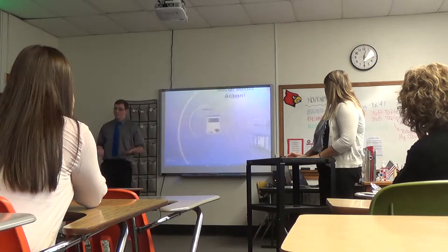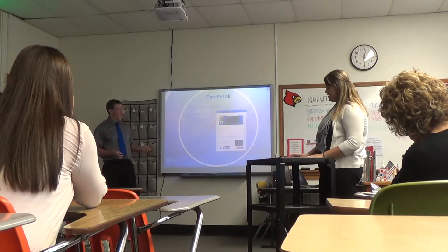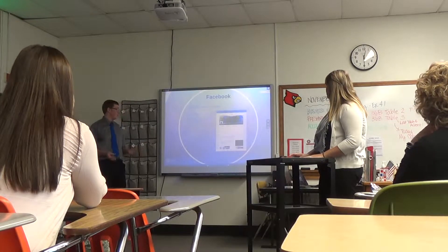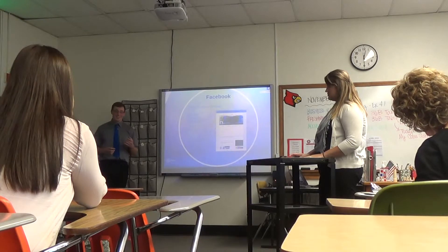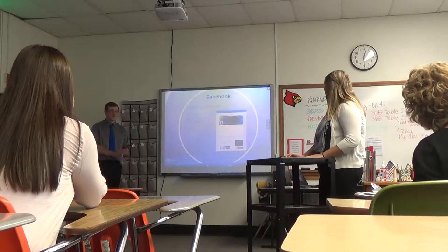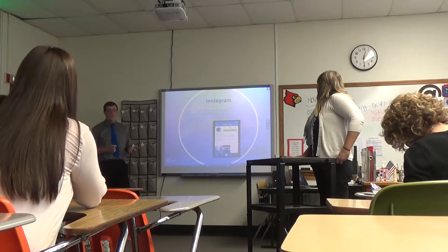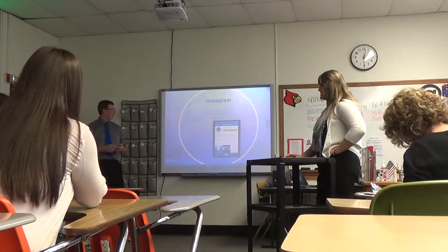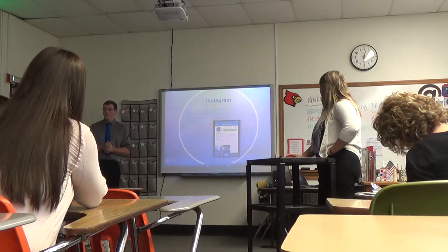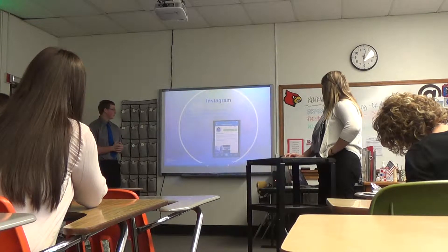Nowadays social media is the rage. Everybody's on Facebook, Instagram, and Twitter. Within two weeks we got about 50 likes, with the majority coming in the first week alone. We were actually in seven states and three different countries, including Germany and Belgium. We got 27 likes on Instagram in one week, and it doubled to 41 in the next three days — it was a pretty quick jump.